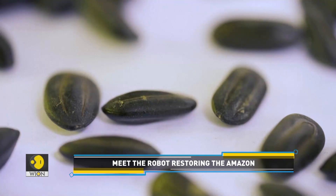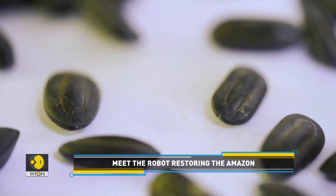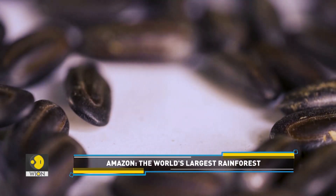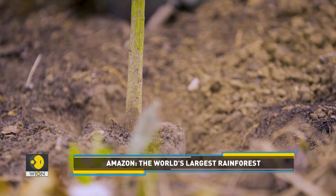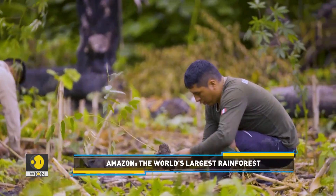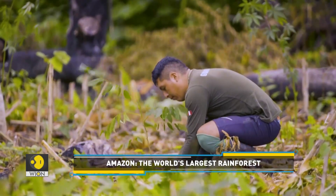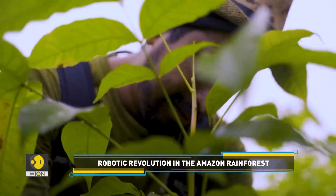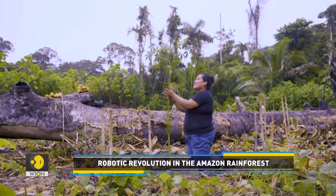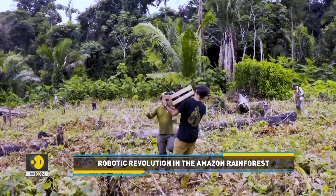How does the robot help? The robot can plant about 600 saplings in a morning, equating to two soccer field-sized areas. It could prove to be quite effective in combating deforestation. Interestingly, Jungle Keepers is now exploring the possibility of establishing larger-scale robot planting facilities in Amazonian communities, which would potentially allow thousands of seeds to be planted daily.